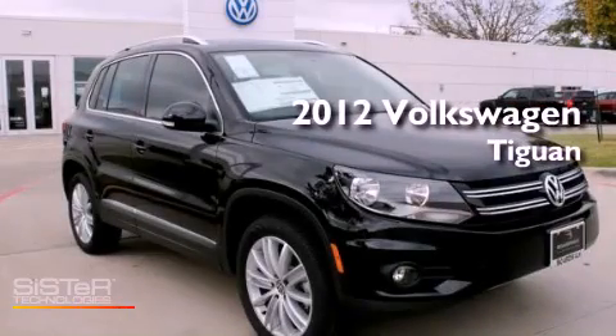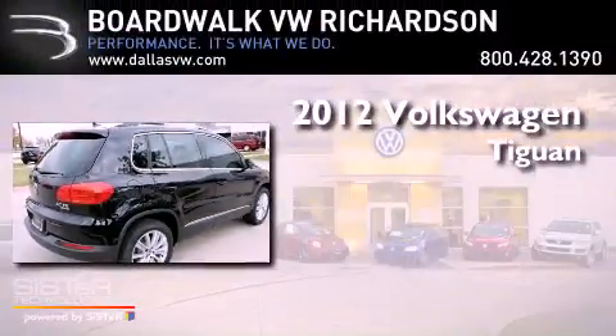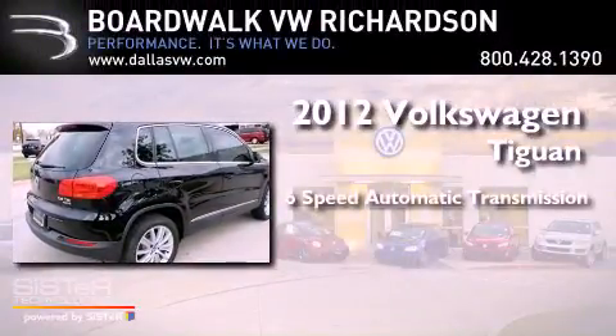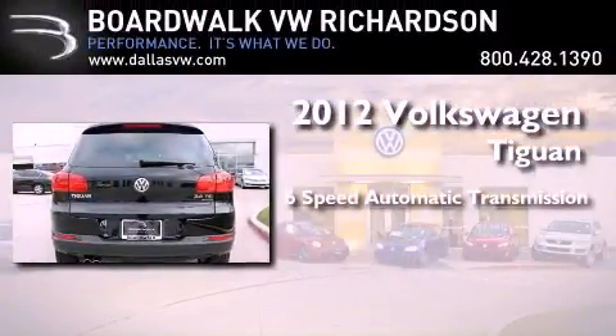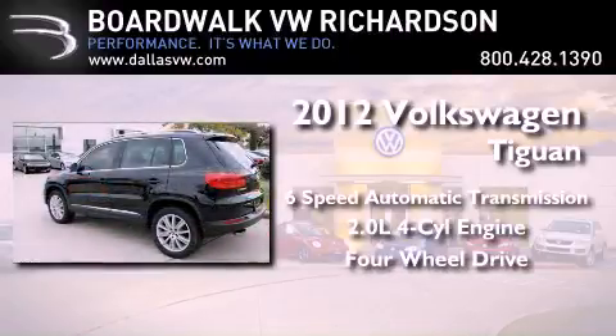This is a brand new 2012 Volkswagen Tiguan. This crossover has a six-speed automatic transmission, an inline four-cylinder engine, and the added capability of four-wheel drive.